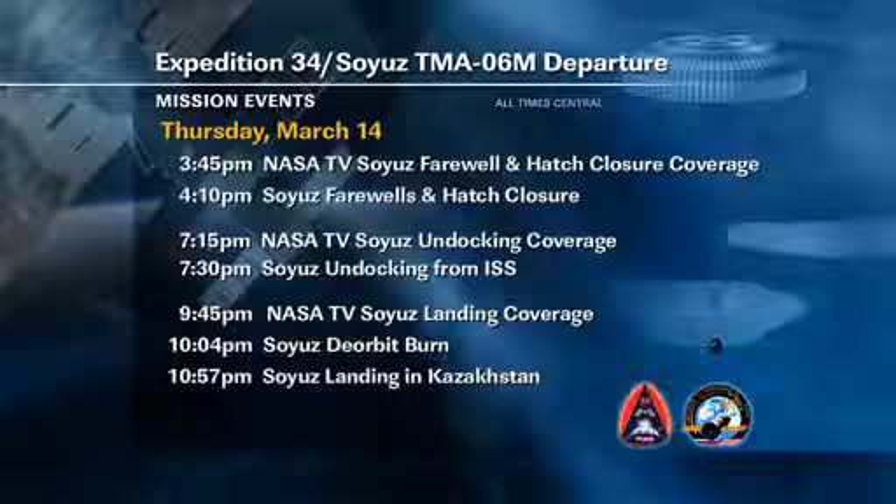Again, that will be the next day in Kazakhstan, March 15th. Those times will be 9:04 a.m. Kazakhstan time for the deorbit burn, and 9:57 a.m. Kazakhstan time for the Soyuz landing.